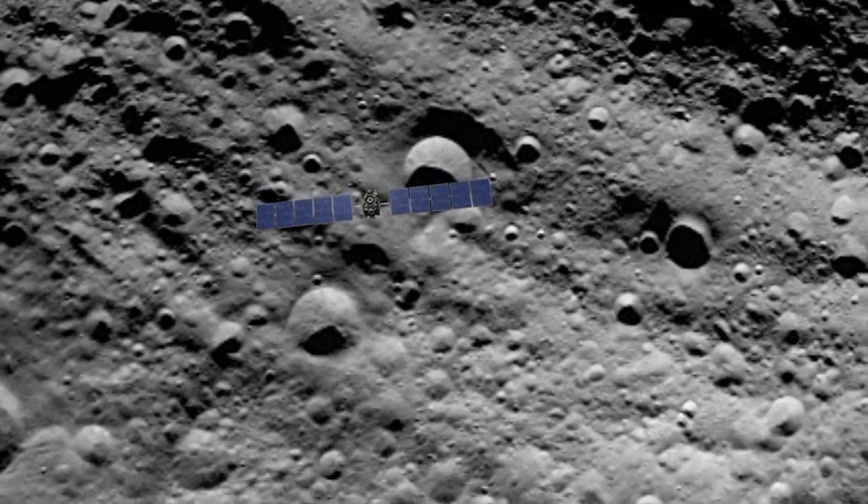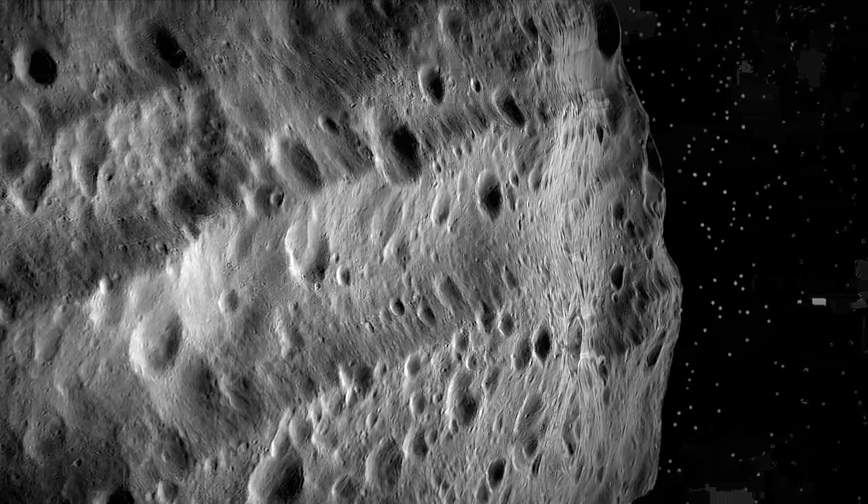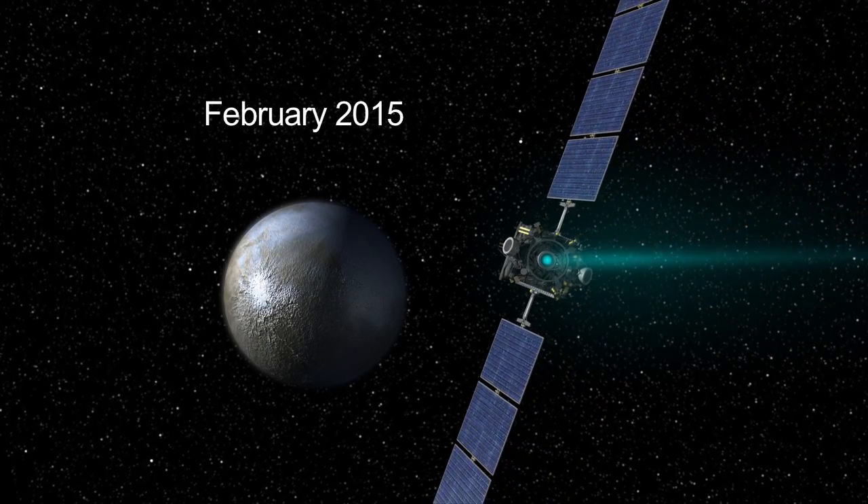NASA's Dawn spacecraft completed its orbit of Vesta in August after over a year of investigation. Now Dawn is on its way to Ceres and will arrive in February 2015.